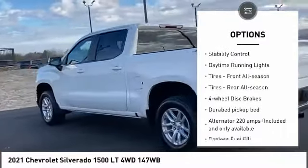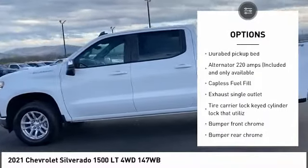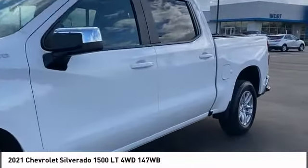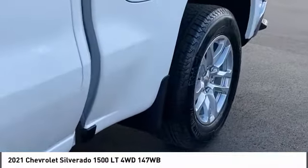Aluminum wheels, traction control, stability control, daytime running lights, front and rear all-season tires, four-wheel disc brakes. If you like it online, you'll love it in your driveway — take it for a spin today.